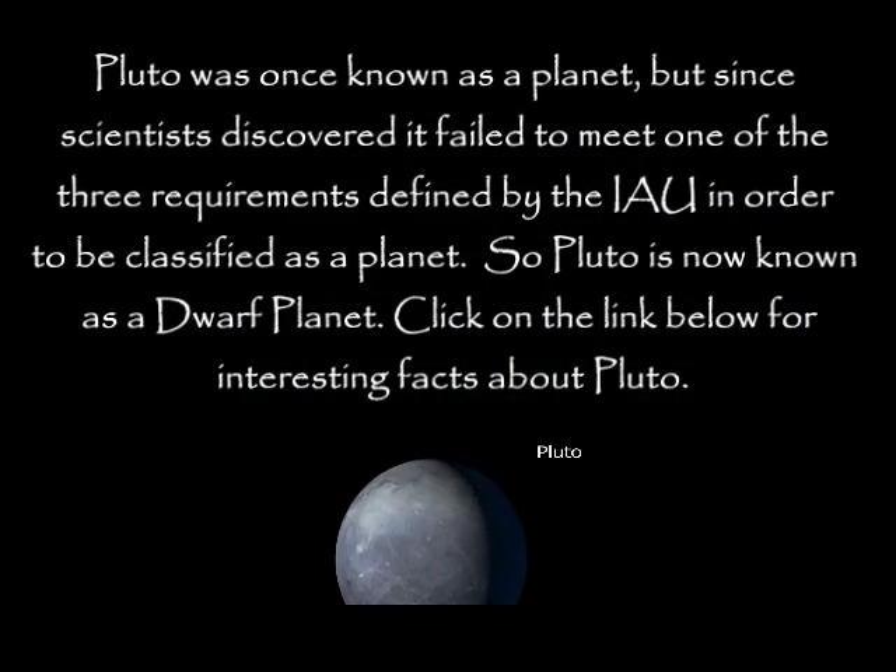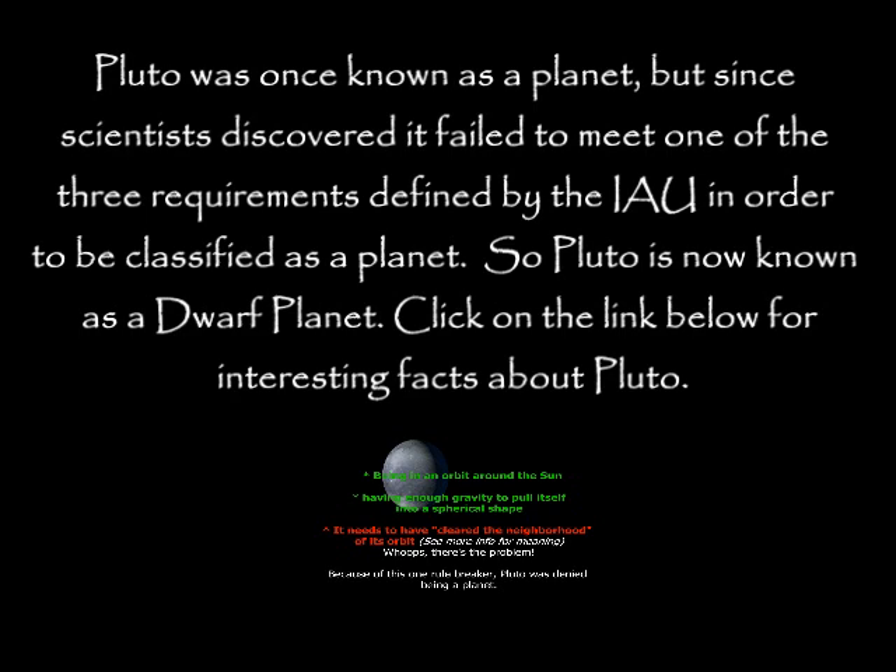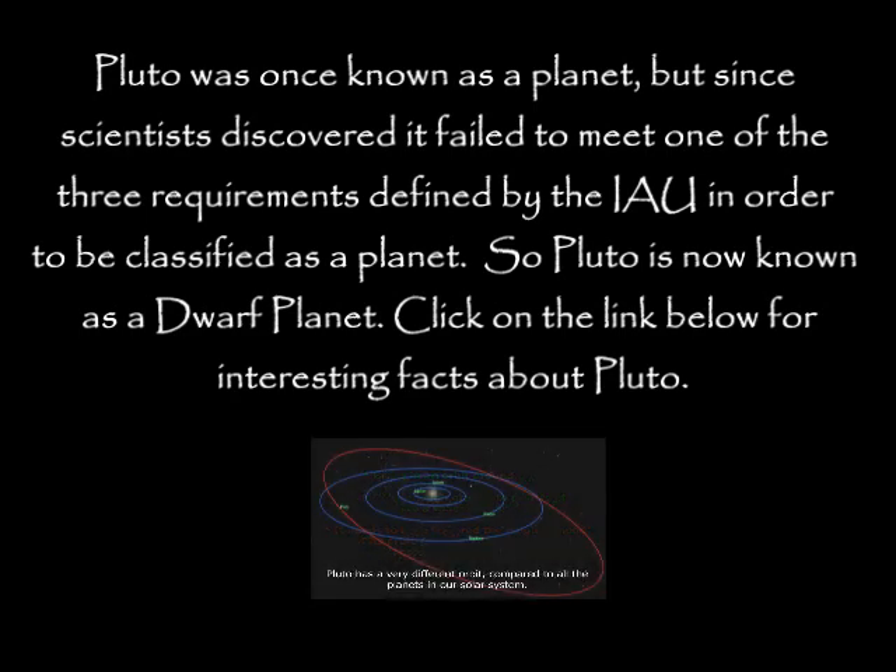Pluto was once known as a planet, but since scientists discovered it failed to meet one of the three requirements defined by the IAU, it could no longer be classified as a planet. So Pluto is now known as a dwarf planet.